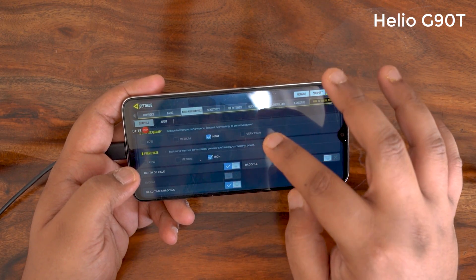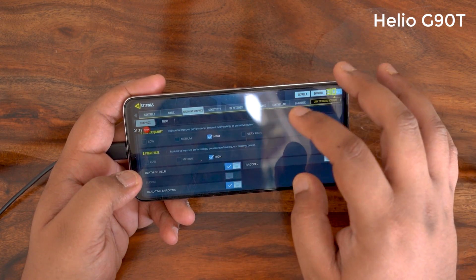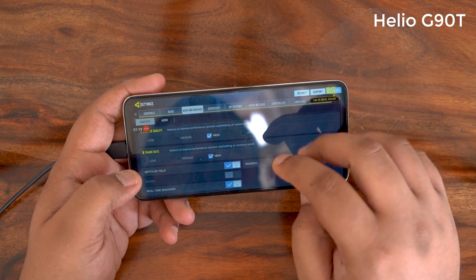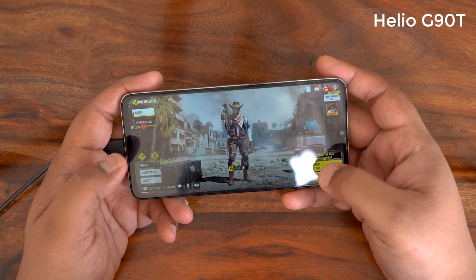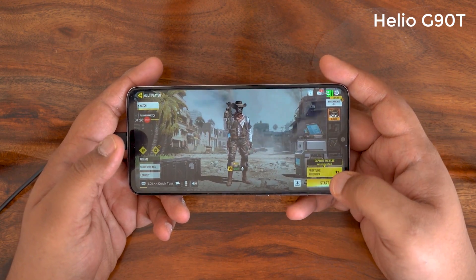Looking at the settings page on the Redmi Note 8 Pro, the quality can go up to very high but the frame rate can only go up to high — so that's a bit of an issue. We'll play in this setting on Frontline and Nuketown as usual.